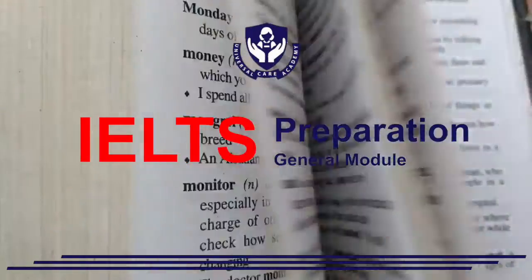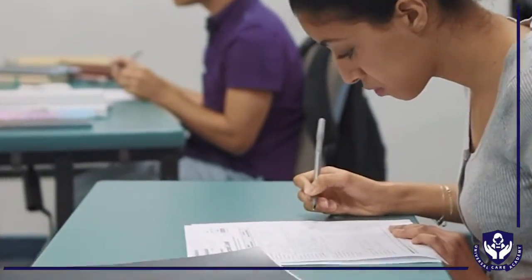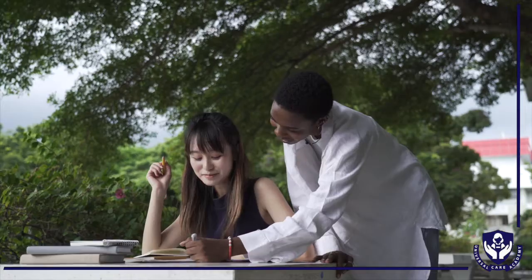Taking the IELTS preparation courses in Universal Care Academy is more than just preparing for the test. You will also be able to improve your English vocabulary so you can communicate better, get into the community and be one among the people.